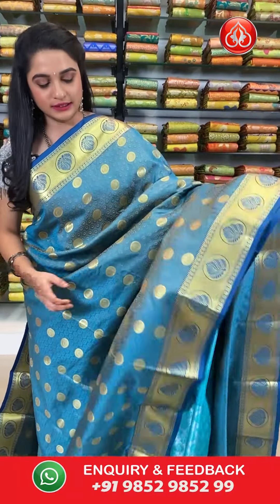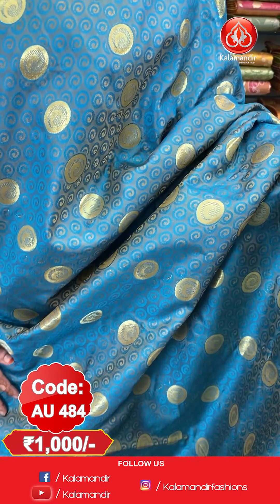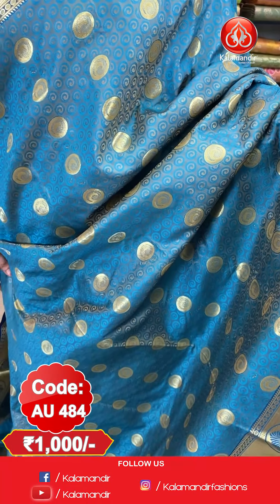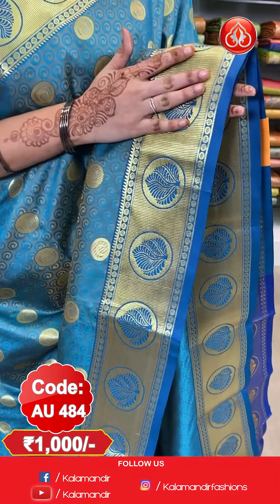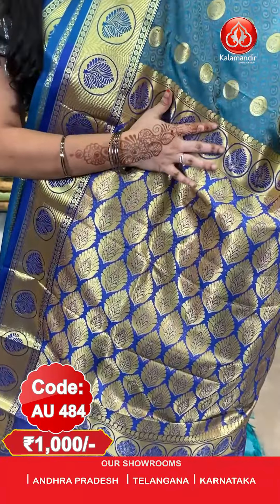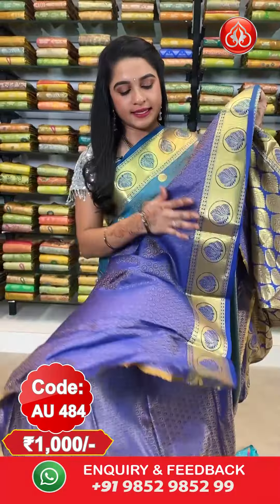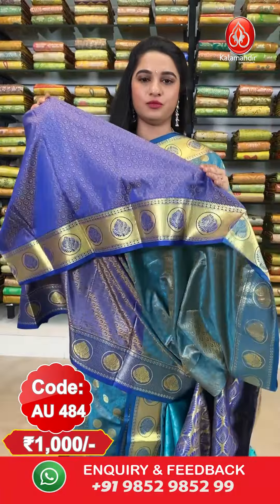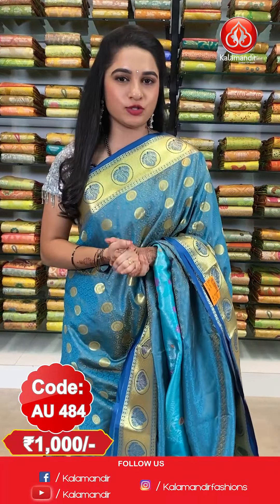Next saree — Rama blue and purple color combination. All over the body we have got a self embossed design and round circles in golden zari. Here comes the border — contrast border with right kadi lines and leaf circles in golden zari and mina. Here comes the pallu — contrast pallu with leaf booties in golden zari. The saree is paired up with a contrast self embossed design blouse along with border.